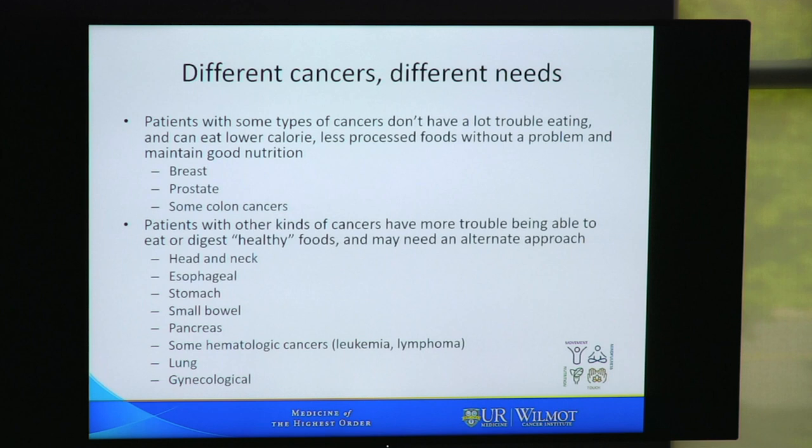Different cancers have different nutrient needs. Patients with some types of cancers don't have a lot of trouble eating and can eat a low calorie, less processed foods diet without a problem. These are generally people with breast cancer, prostate cancer, and some patients with colon cancer. Patients with other kinds of cancers have more trouble eating and may need an alternate approach — generally those with head and neck cancer, esophageal cancer, stomach cancer, cancer of the small bowel or pancreas, some hematologic cancers like leukemia and lymphoma, as well as lung cancer and gynecological cancers such as ovarian cancer.